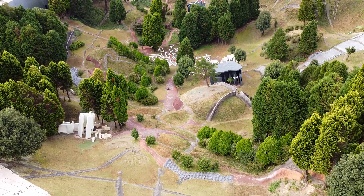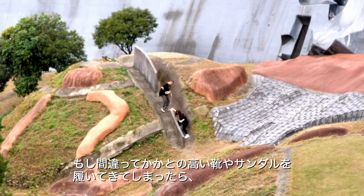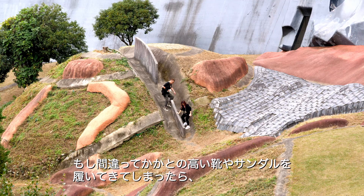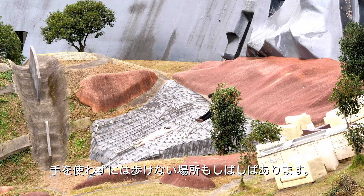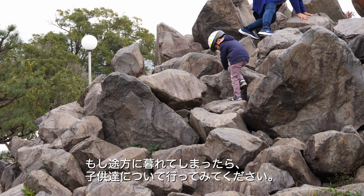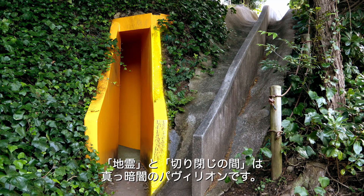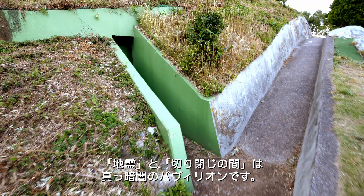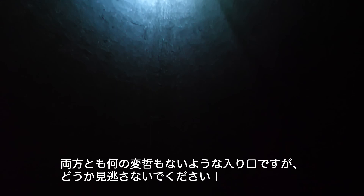Facing the dramatic undulation of the elliptical field, you might be at a loss for words. If you mistakenly wore high-heeled shoes or flip-flops, it might be difficult to walk through some parts of the field without using your hands. If you don't know where to go, try following the children — they can guide you with the best directions on how to move here. Geographical Ghost and Cleaving Hall are two pitch-dark pavilions. Both structures have nondescript entrances, but try not to miss them.